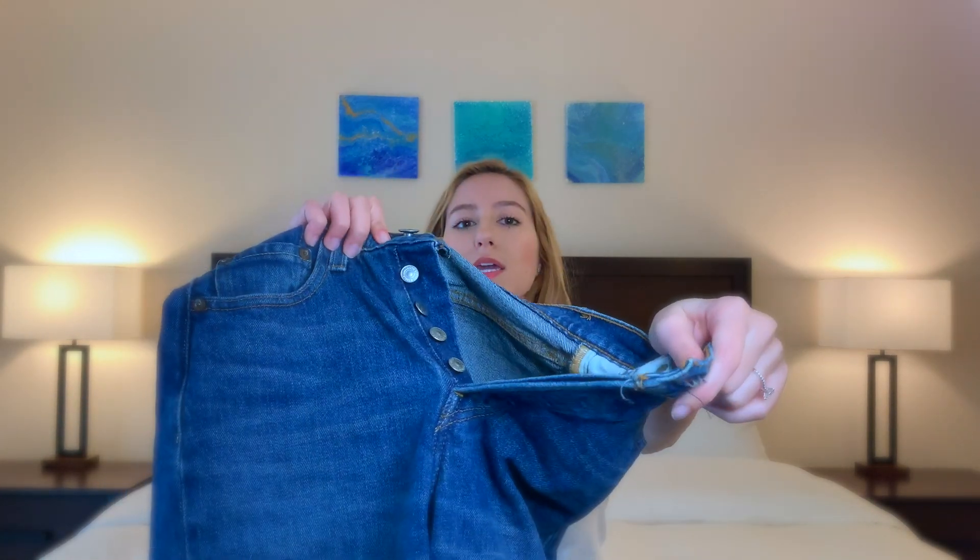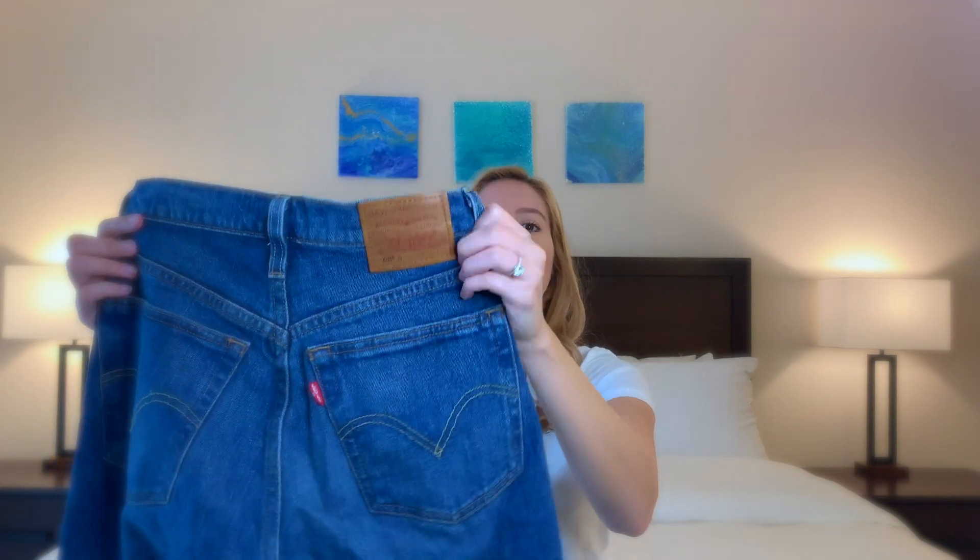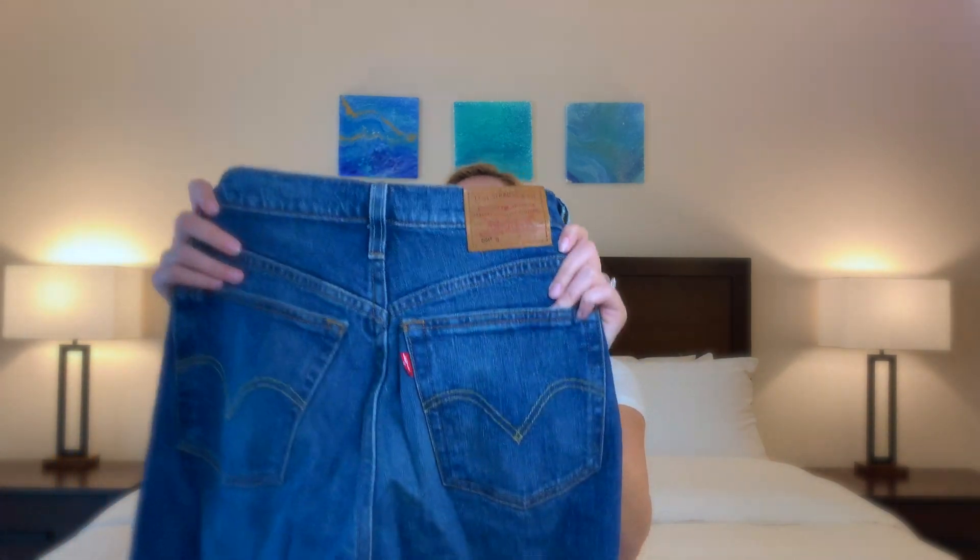These are a high-rise jean, fitted throughout the waist, bum, and leg. They're a little bit tight on me but still look really nice as a classic skinny jean. They have a button closure — five buttons — as well as the classic Levi's patch and little red tag on the back. They're not the most comfortable jeans I have and I don't wear them very often, but I love the look and they're a really nice structured jean that'll last for ages.